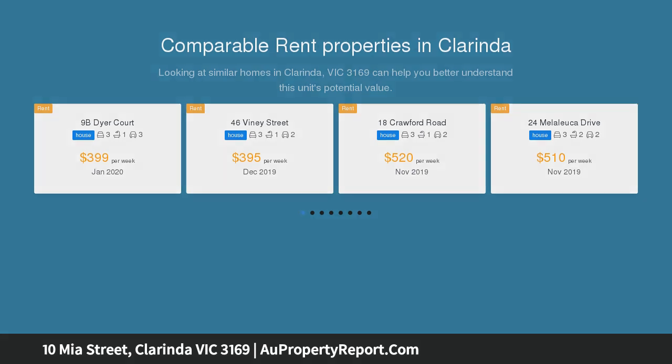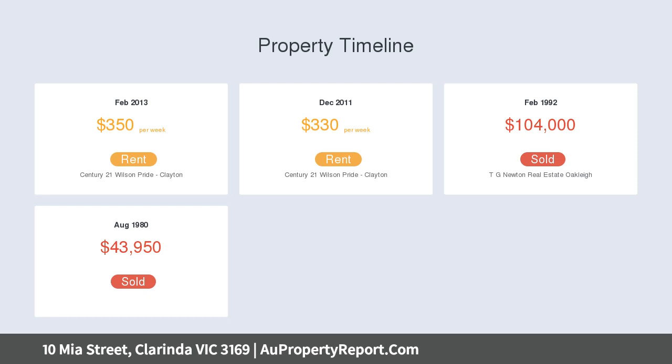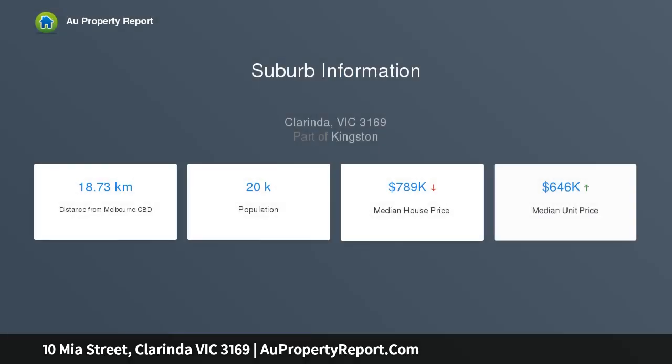Offering endless opportunities, simply bring along your paintbrush, toolbox and personal flair, then sit back and reap the benefits of all your hard work. Alternatively, bring your vision with a brand new home or redevelop, capitalizing on the dual street frontages, STCA.